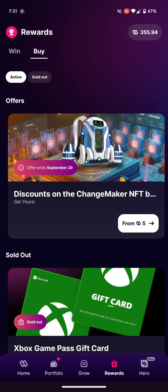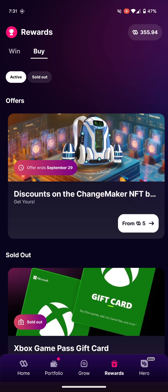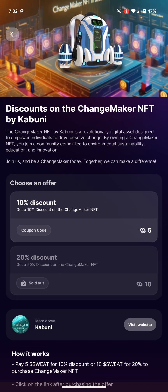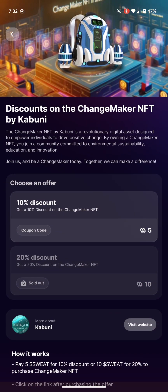They also have an option where you can buy something outright rather than enter a competition. There's an NFT here with a discount — you can buy it using five of your coins. The 20% discount has sold out, so only the 10% discount remains. This doesn't cover the full NFT; it's just a discount. If you want a 10% discount, you can use five of your coins.